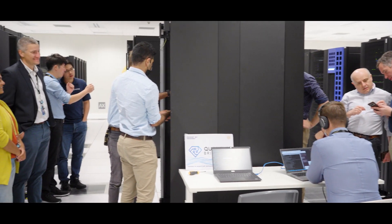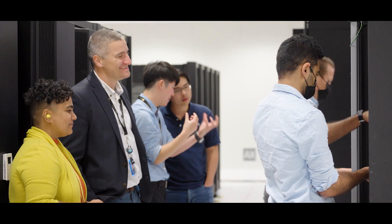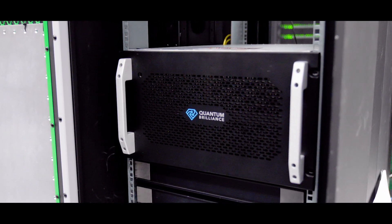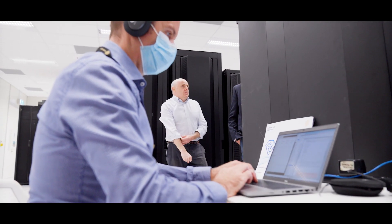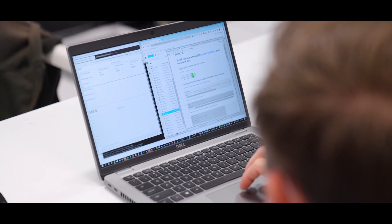It makes me feel very excited to see Pawsey positioned as a core part of Australia's national strategy in quantum supercomputing innovation. We have actually physically installed a quantum system — translated from the lab into a product — and helped a company do the productization journey, and seen real benefits for the local staff.